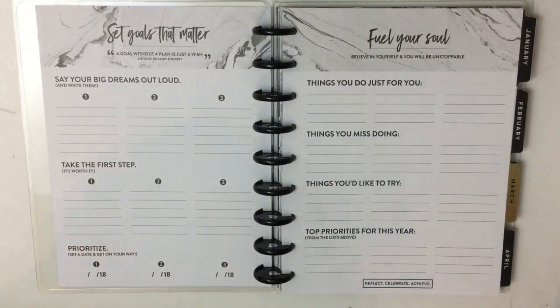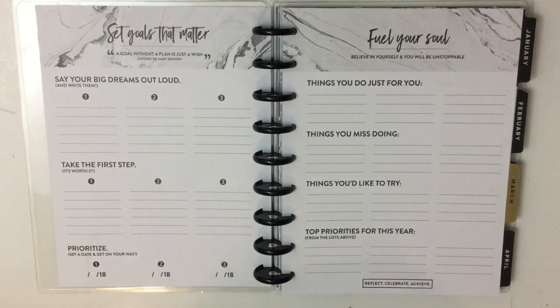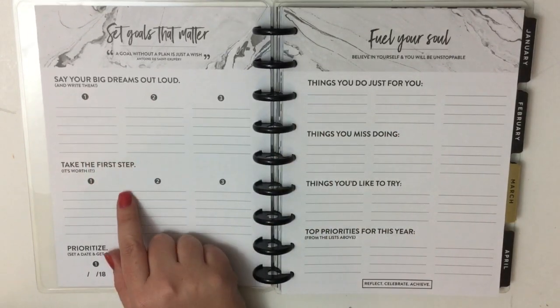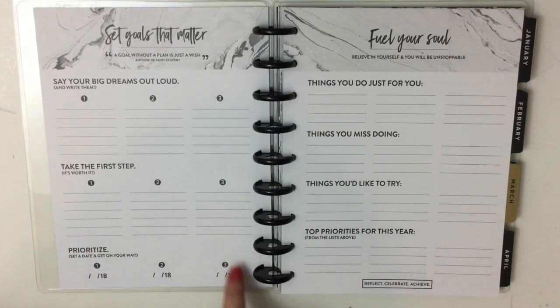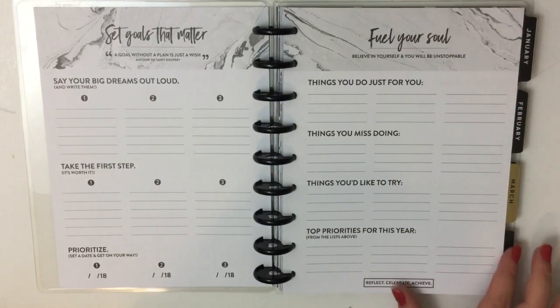The beginning pages of this planner are totally different from your normal planner because this planner is all about setting goals, which I think is really great, especially because it's an hourly planner. I feel like it's going to be used more for people at work, people who maybe have a small business, or just someone who has a super busy day. This page says 'Set your dreams out loud and write them. Take the first step — it's worth it. Prioritize, set a day, and get on your way.' You write when you want to achieve the goal, things you do just for you, things you miss doing, and things you'd like to try.